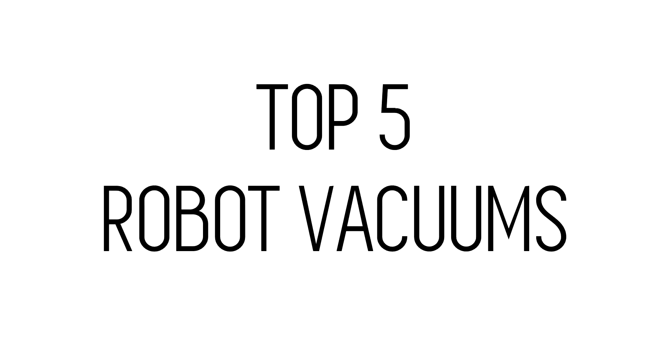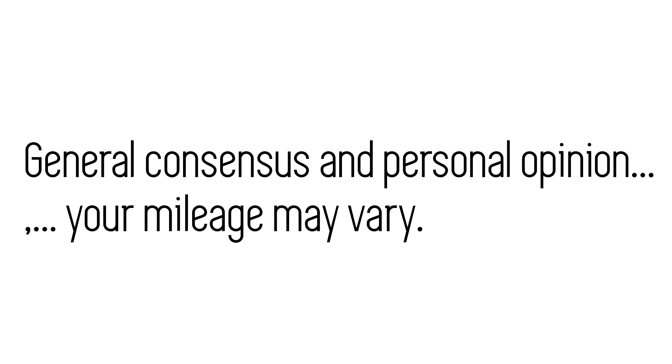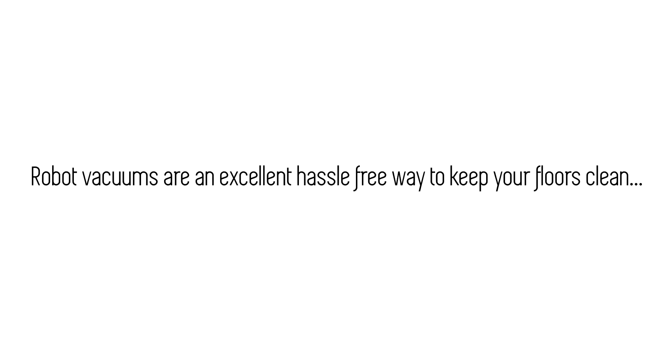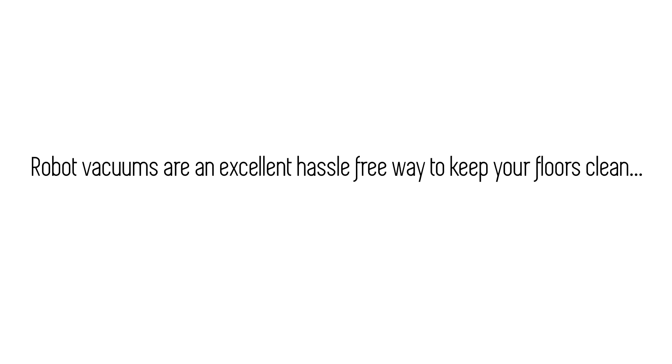In this video we'll be looking at a few of the top robot vacuums of 2018. This list is based on general consensus of reviews found online and also based on my personal opinion, so your mileage may vary. Robot vacuums are a really convenient appliance to have as they are a hassle-free way to keep your floors clean. Let's take a look at some of the best robot vacuums.